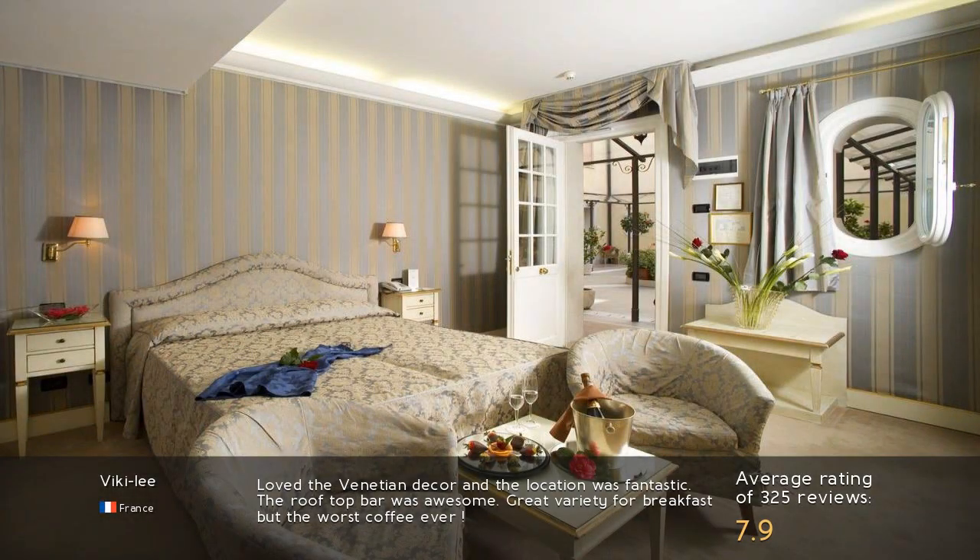Loved the Venetian decor and the location was fantastic. The rooftop bar was awesome. Great variety for breakfast, but the worst coffee ever.